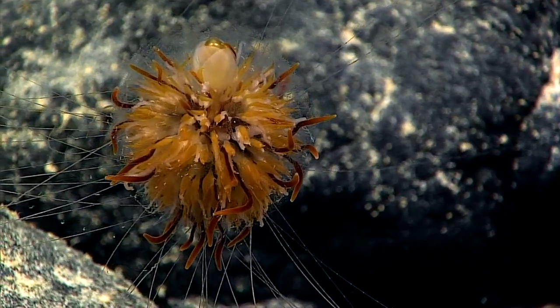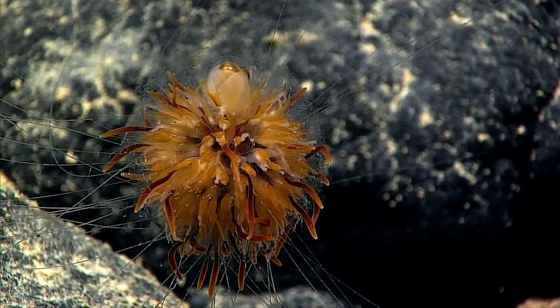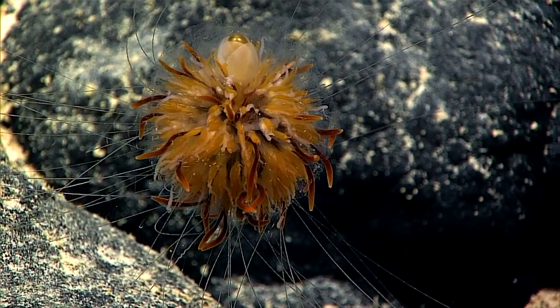We saw several of these kinds of animals floating around the water column yesterday. These kinds of siphonophores are different — these ones tend to live on the seafloor. They're not very common to observe.